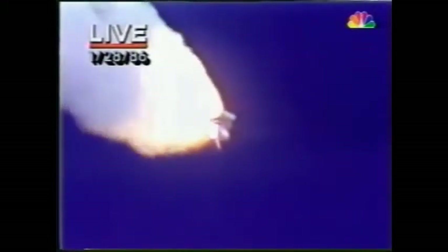It's always amazing to hear how quickly the shuttle moves — it's already more than 4 miles downwind. Engines throttling up, three engines now at 104%. Challenger, go with throttle up. Challenger, go with throttle up. The shuttle mission will launch — my God, there's been an explosion.